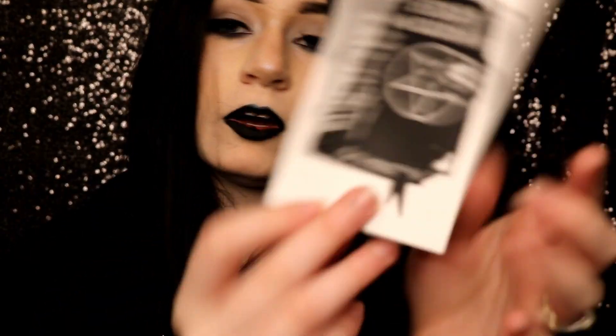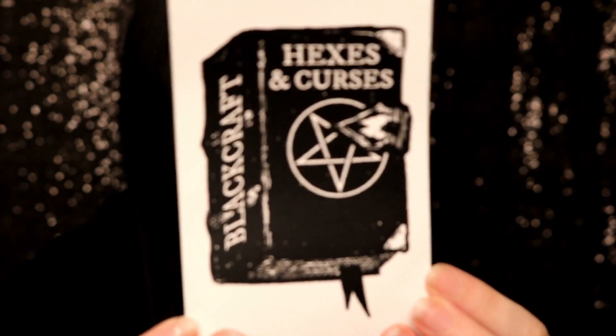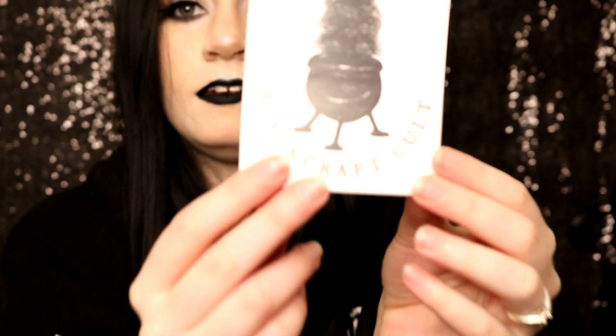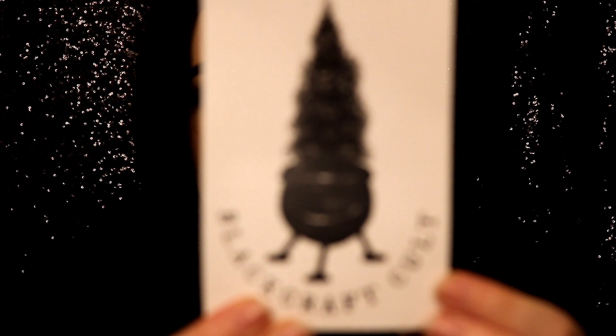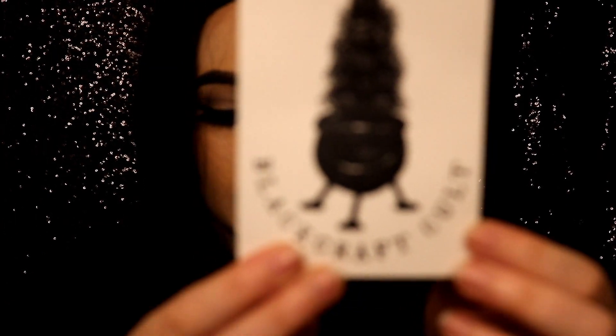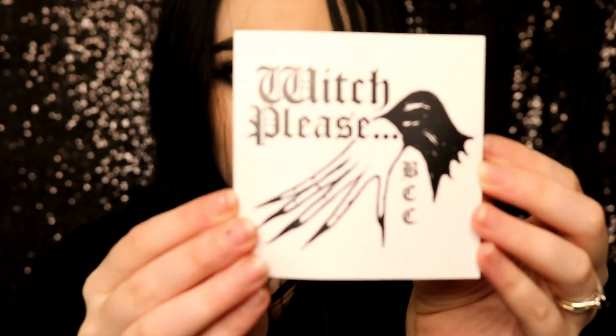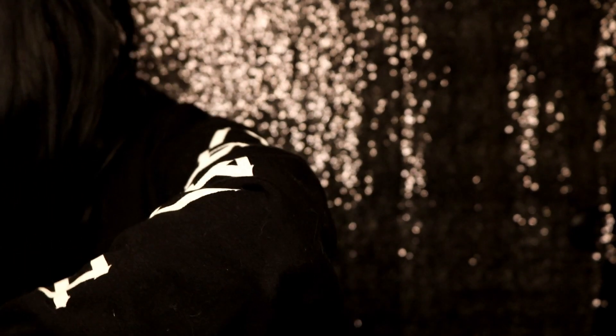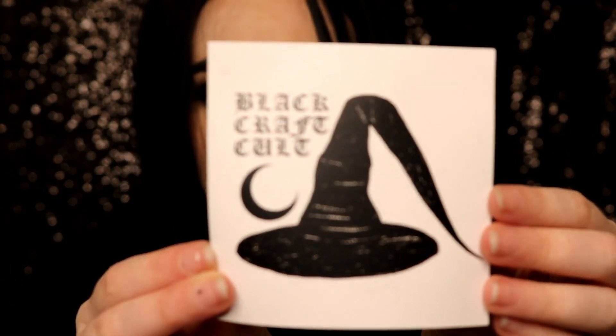Not upside down — I have a habit of putting things upside down, but not this time, we're good. Look at the little cauldron! I like that. This makes me miss my long nails so much. And then a little witch hat sticker, and there's this one too.